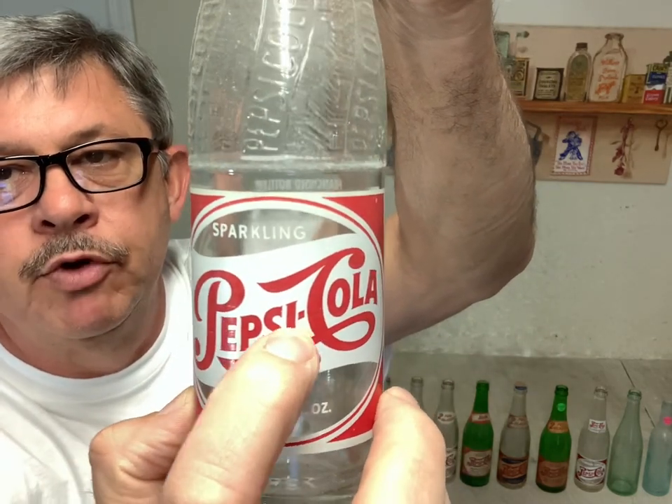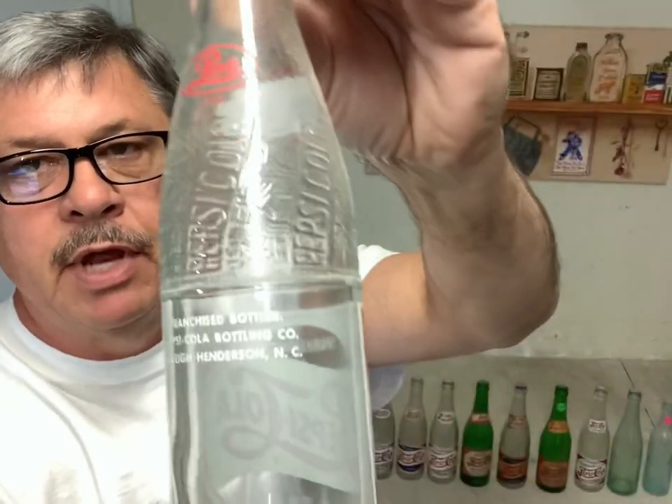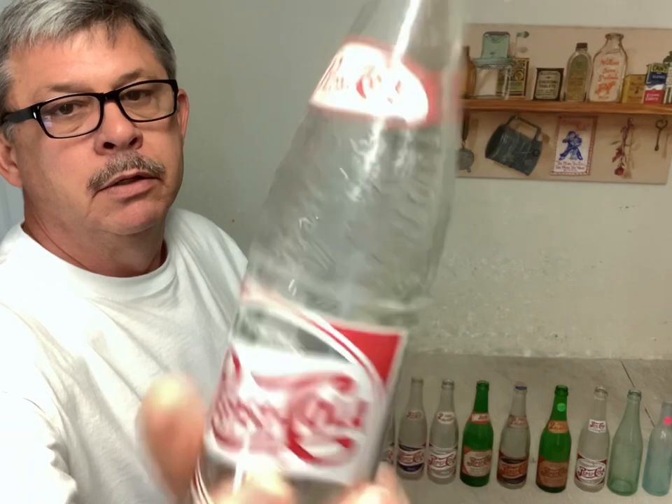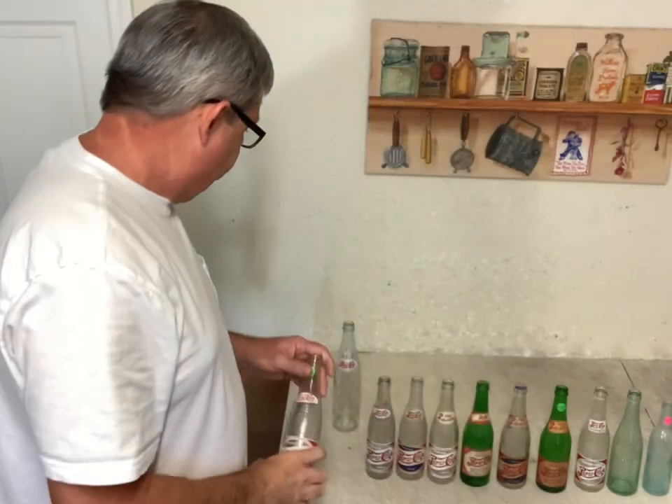The second, more common variation is this ACL single dot — see right there, it's got one dot in between the Pepsi and Cola. These are not that valuable either. The towns will be more valuable than others; towns determine the value on soda bottles 90% of the time. Small towns are most of the time more valuable. This bottle you might make eight or ten, maybe five to ten dollars for it. According to the town, some may bring more, but that's probably the most common bottle you'll find out in the wild at flea markets.